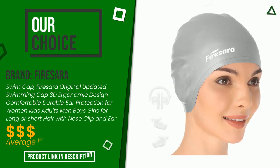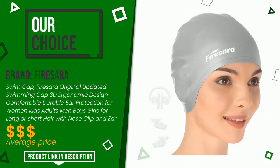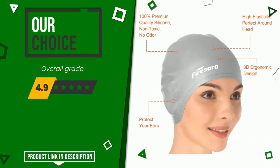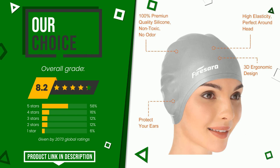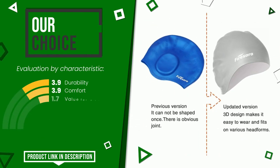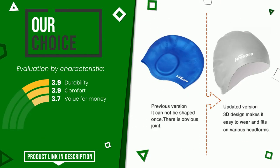This article by Firesara found a rating of 8.2 out of 10 total. This is our best choice. The main features are durability, comfort, and value for money. If you would like more information and would like to know the price of this item, click the link at the bottom of the video description.